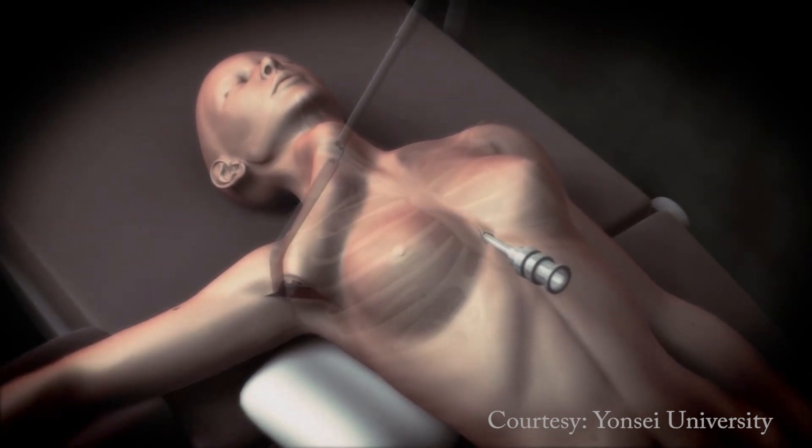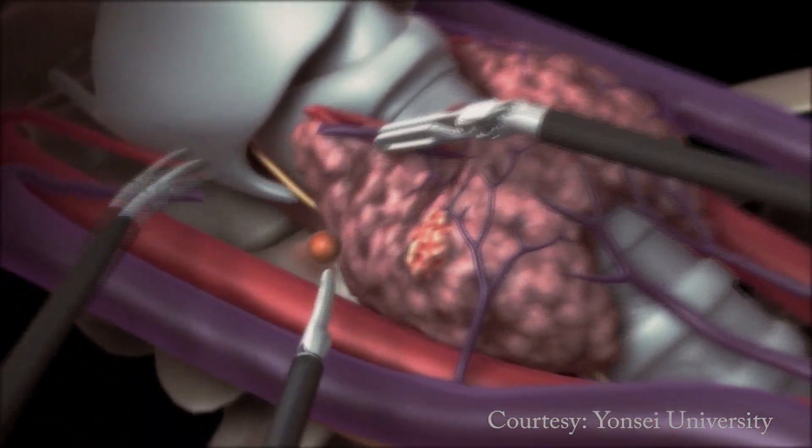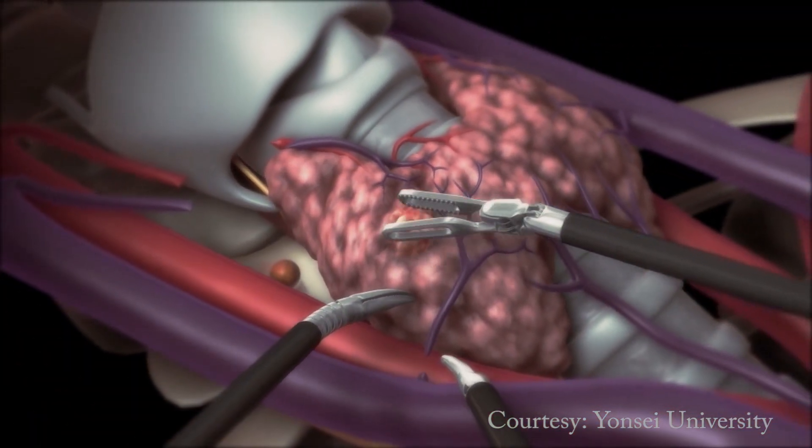And we are able, through the robotic approach, through a hidden incision under the arm, to perform the thyroid surgery in addition to the neck dissection through just one hidden incision under the arm.